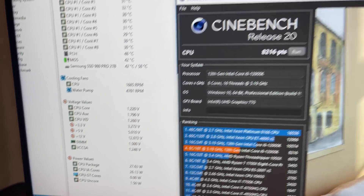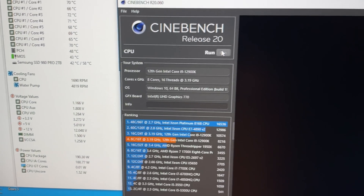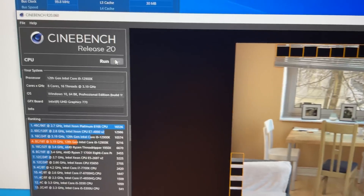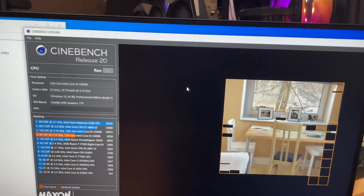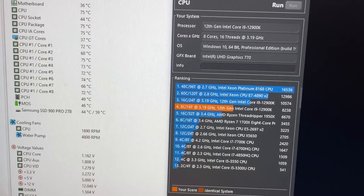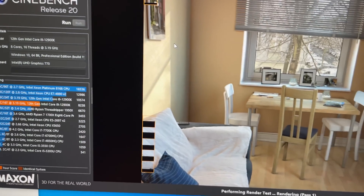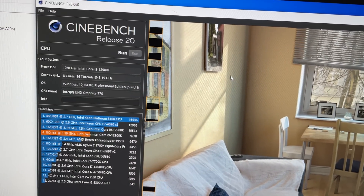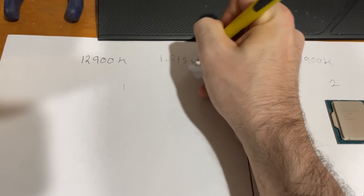I'm all the way down to 1.22 volts and it's still passing. It just goes to show you that you cannot use Cinebench as a moniker for stability — we're drooping down to 1.16 at 5.2 GHz. This would not be stable in a game, but for the purposes of what we're doing, this should be fine. We're on run number three, and I believe we have found the minimum voltage for this CPU. CPU number one came in at 1.215 volts in BIOS.